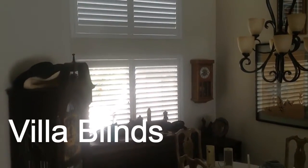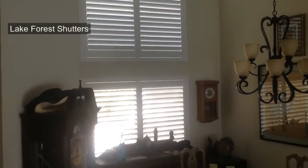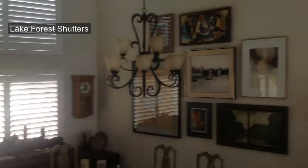Good morning, everybody. This is Drew with Villa Blind and Shutter. We're here on a beautiful morning in Lake Forest, just at the end of summer. We have a beautiful job here in Lake Forest that we want to show you — some shutters.